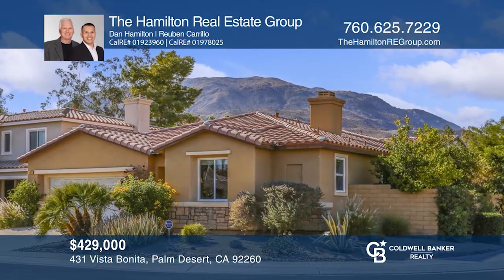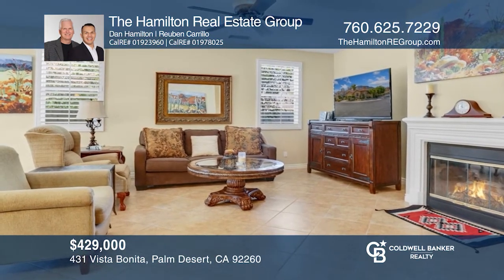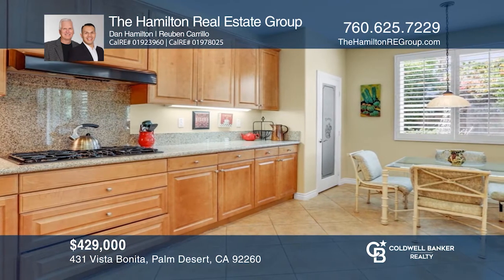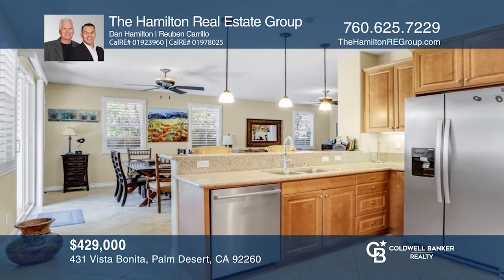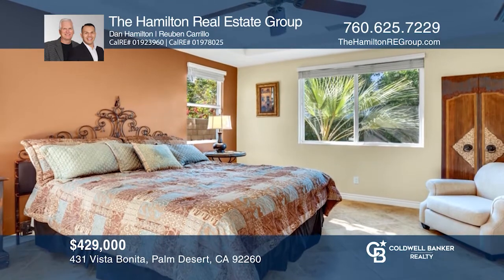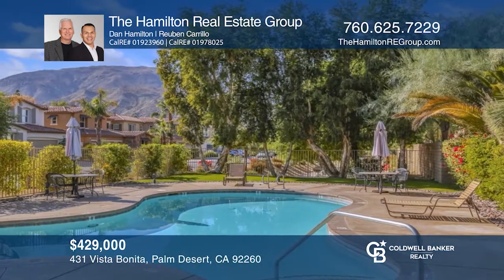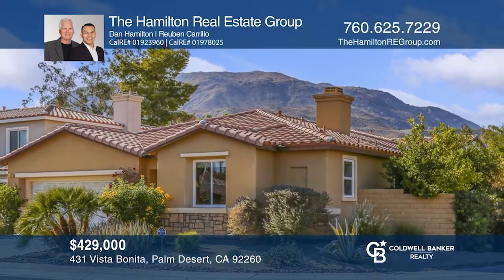Enjoy the best of the desert in this turnkey furnished home in the gated Paseo Vista community. This three-bedroom, two-and-one-half bath home offers an open floor plan, fireplace, and beautiful tile. The updated eat-in kitchen has a breakfast bar, pantry, and granite counters. The master suite features a walk-in closet, dual vanities, a shower and tub. The backyard provides great space for dining, located nearby the pool and just minutes to restaurants and shopping. For a private tour, call the Hamilton Real Estate Group today!